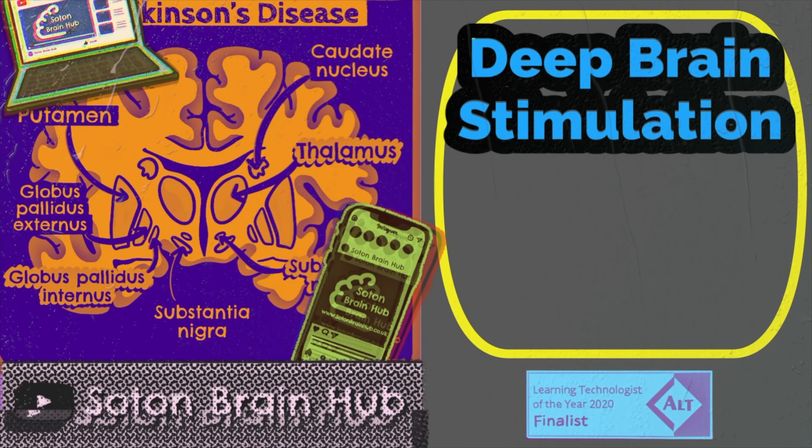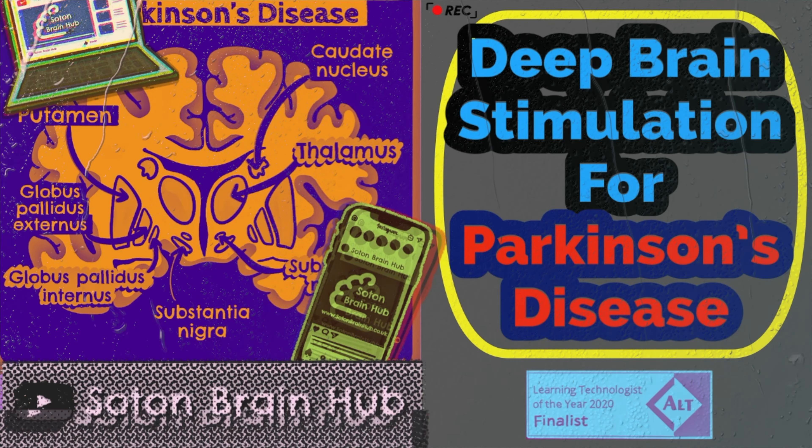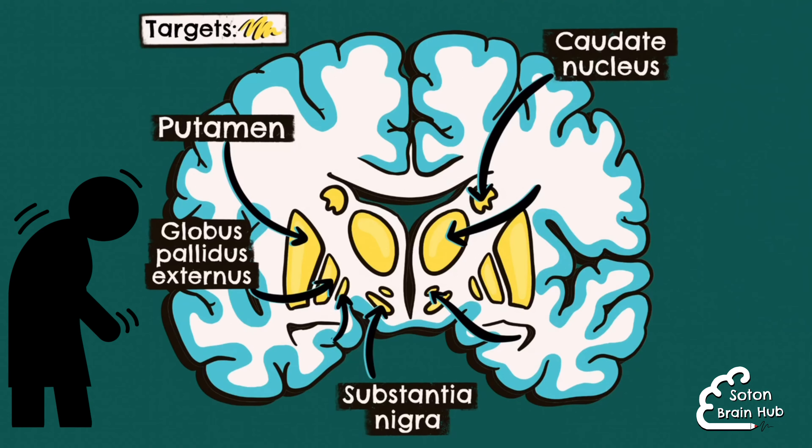Hi everyone, today we're going to be talking about deep brain stimulation in Parkinson's disease. Deep brain stimulation is a treatment typically used in refractory Parkinson's disease when the symptoms are no longer sufficiently controlled by medication alone.